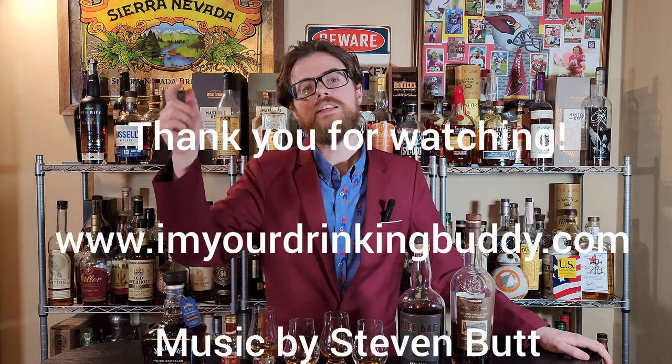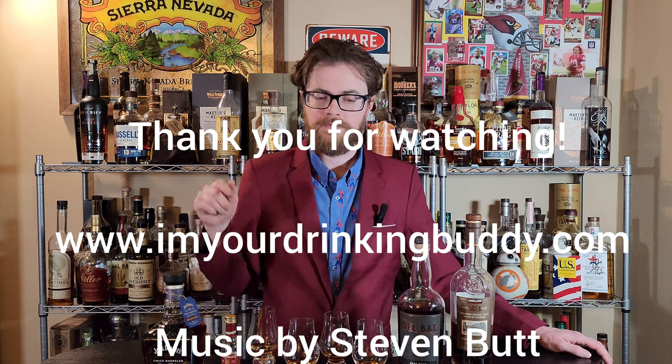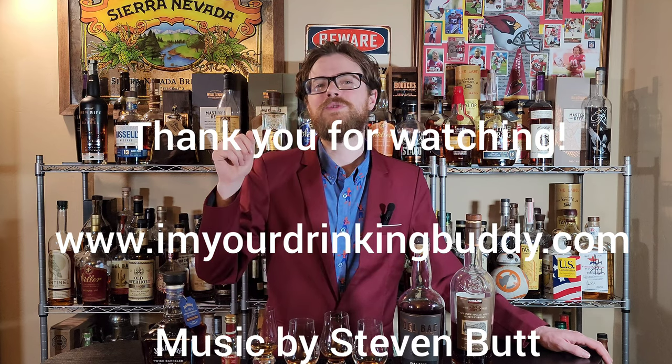Sorry guys, if you like Scotch, it's just not my jam. I really appreciate you watching and we'll see you on the next one. Don't forget — like, subscribe, tell me in the comments how wrong I am about Scotch, and leave a comment down below what Scotches I need to try. What's going to change my palate? Thanks for watching. See you on the next one. Like and subscribe.